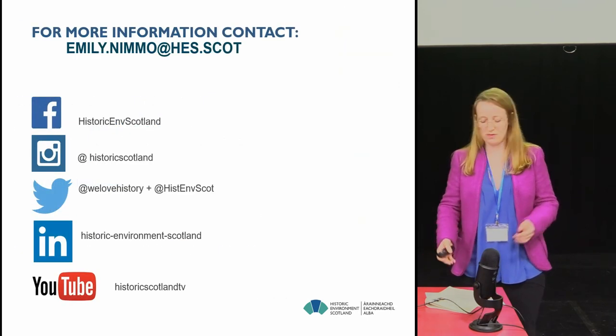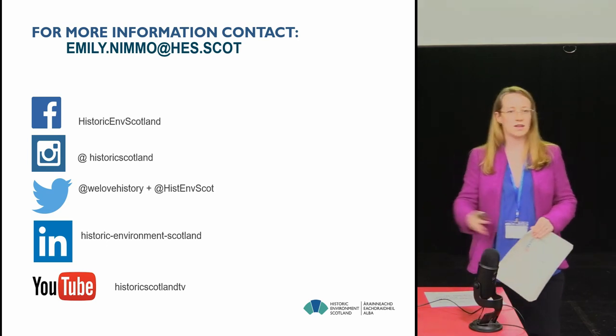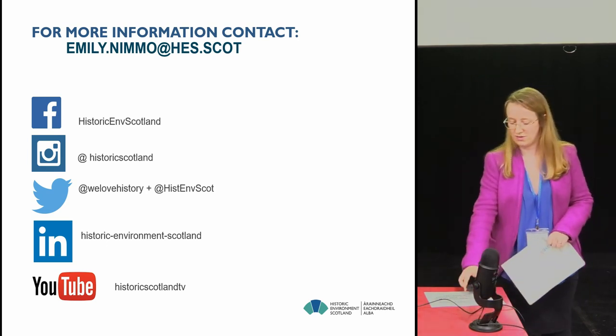So that's a very quick whistle-stop tour of what I felt were key issues, but if there are any questions we can come to that in the discussion. Thank you very much.